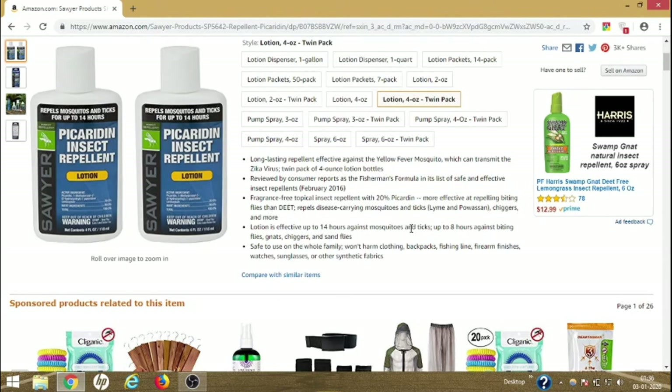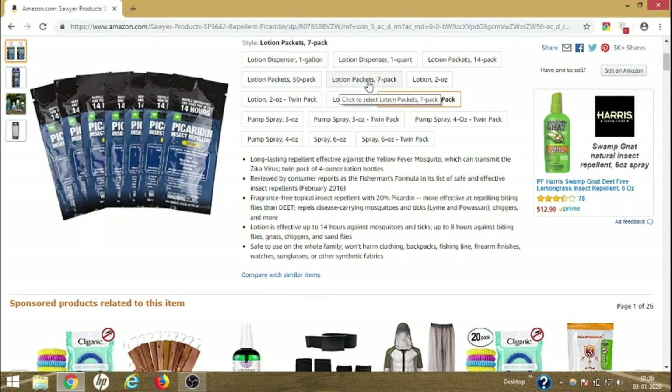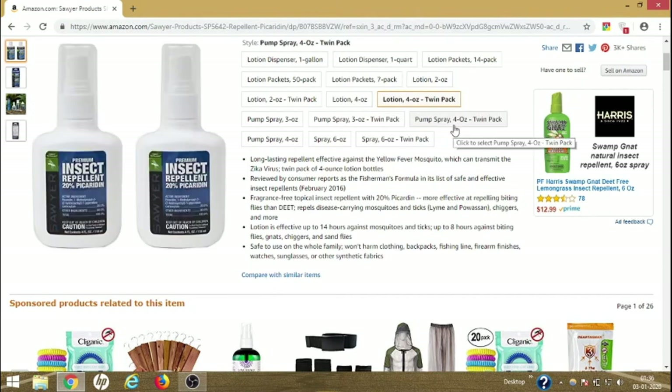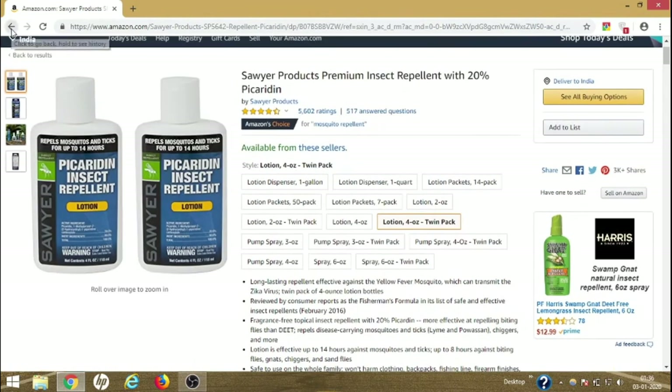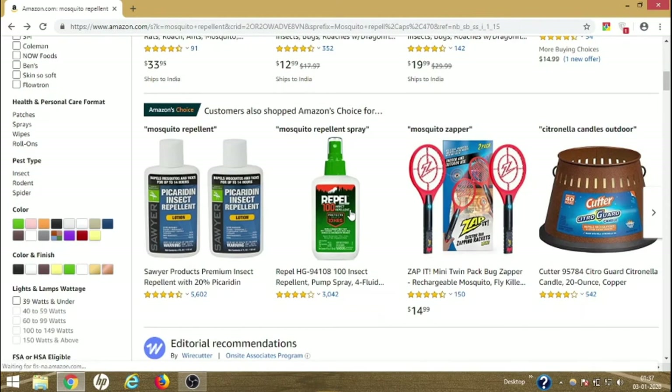The Sawyer Products Premium Insect Repellent is fragrance-free, comes in lotion form, works against mosquitoes and ticks, lasts 14 hours, and has a great rating. There are also spray versions, lotions, one-gallon sizes, and 14-packs available. For starters, you can buy a small one to try it out and then get a bigger one if you like it. This is definitely a product you can buy.